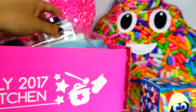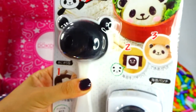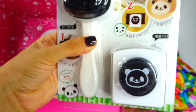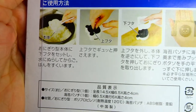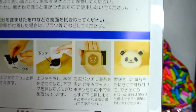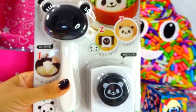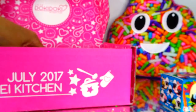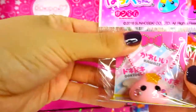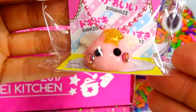Next up we have this really cool panda mold kit. Basically it's for making rice balls in a panda head shape. I definitely want to do this — look how cute that is!